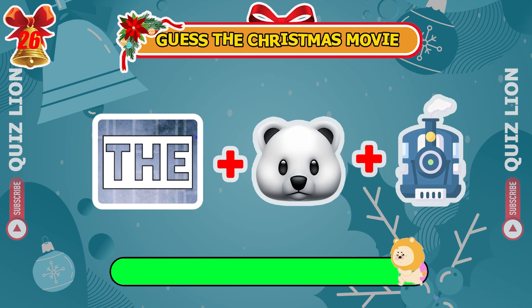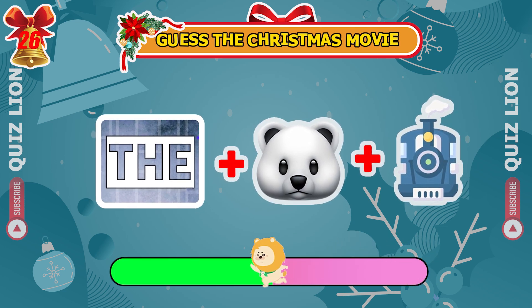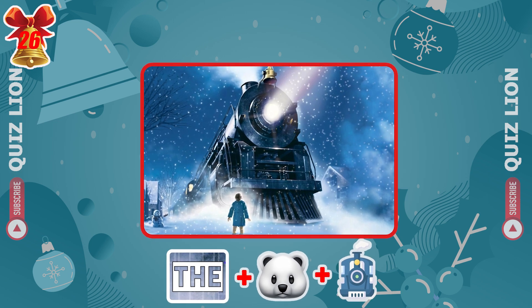What Christmas movie do these emojis represent? Yes, it's The Polar Express.